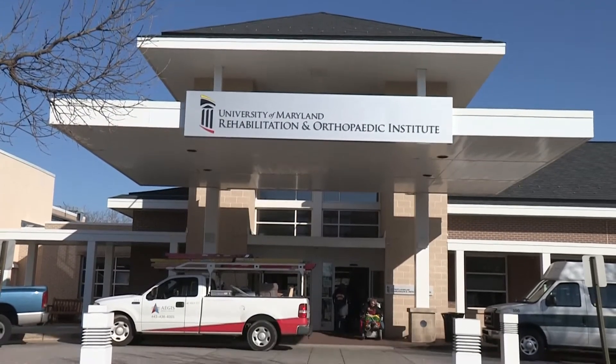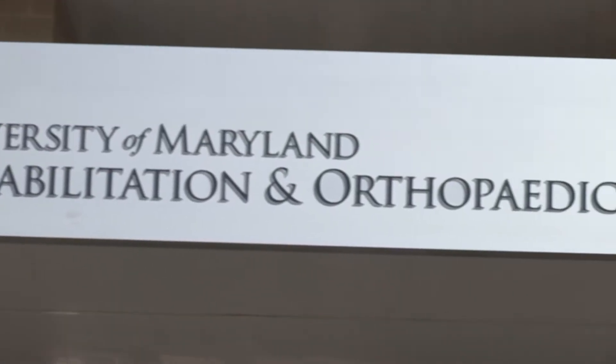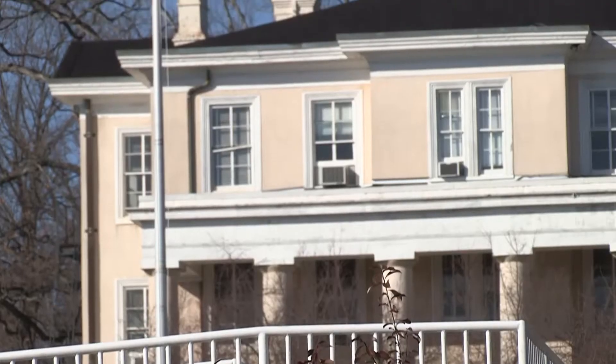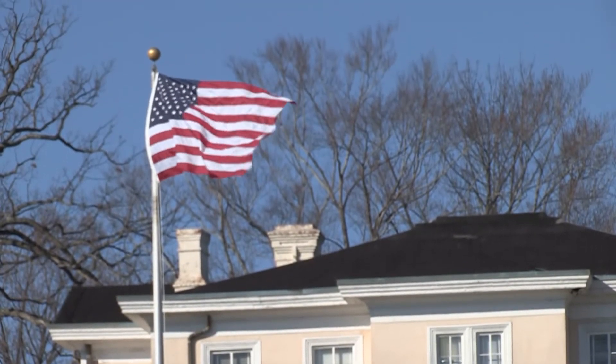The University of Maryland Rehabilitation and Orthopedic Institute builds on a 20-year relationship between the School of Medicine and the Veterans Affairs Maryland Health Care System, investigating motor learning combined with exercise to improve health and function for individuals, veterans, and all Americans disabled after having a stroke.